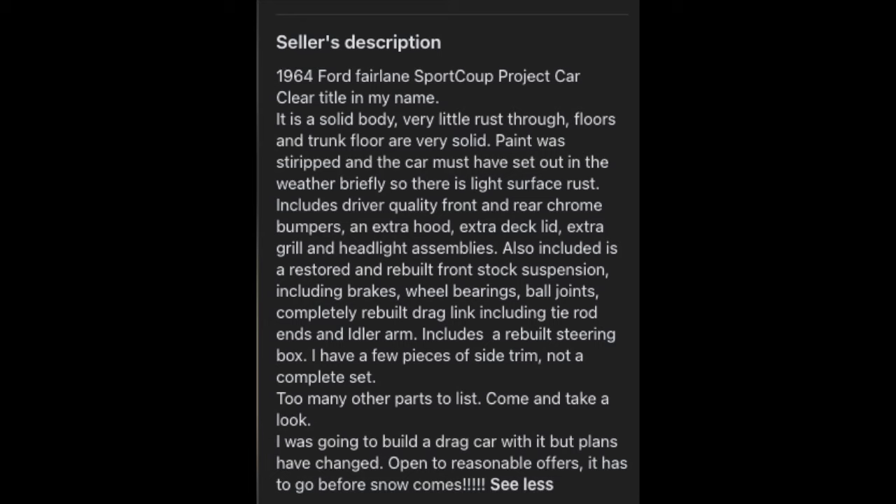Here we have a '64 Ford Fairlane Sport Coupe. Looking at the description: solid body, very little rust. Floors and trunk are solid. Paint was stripped and the car must have sat out and got some surface rust. Extra parts included: grills, bumpers, front suspension pieces, etc.